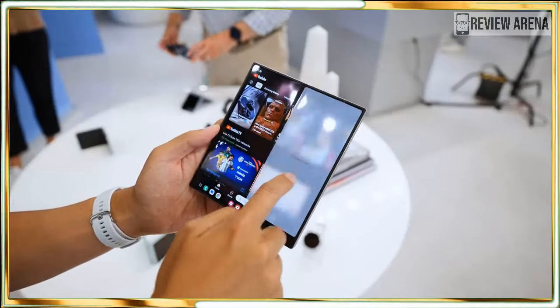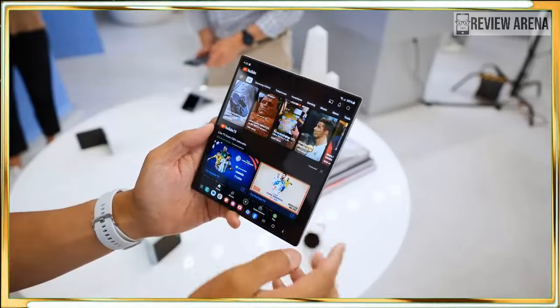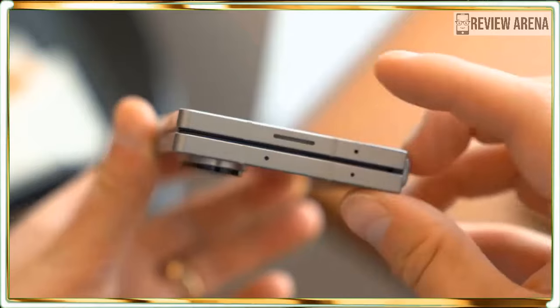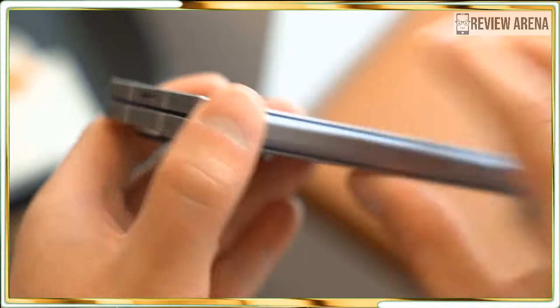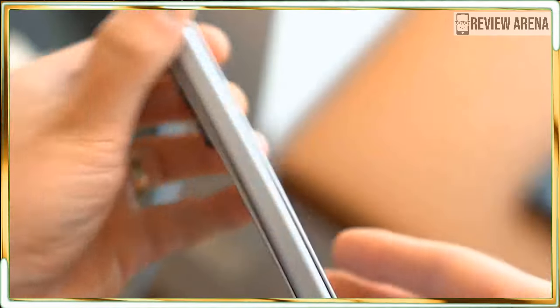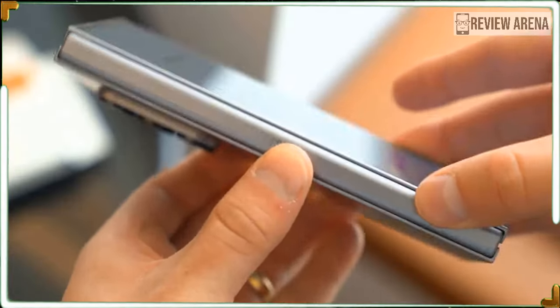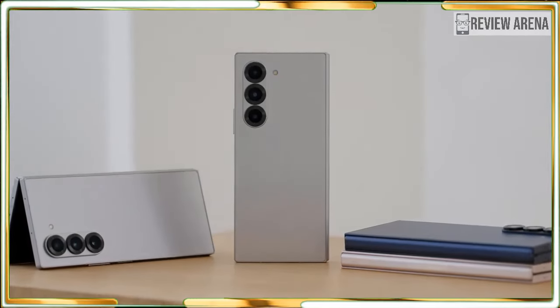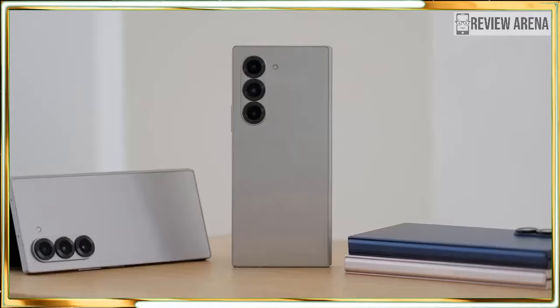The Galaxy Z Fold 6 feels noticeably lighter than the Z Fold 5 that I brought with me to Paris for comparison. The chrome aging is gone and I don't miss it at all. Even though the button placement is unchanged and the fingerprint reader is the same, all the buttons look and feel better. Unfolded, the Fold 6 is thinner than the Fold 5, and it's also slightly shorter and slightly wider.